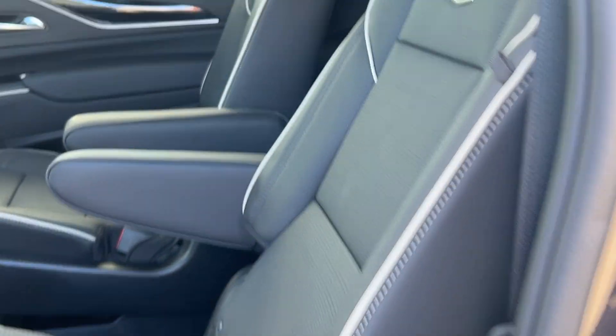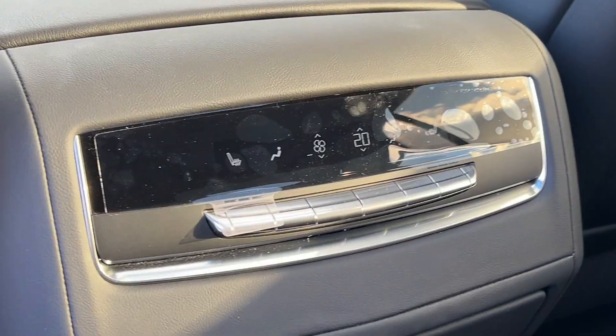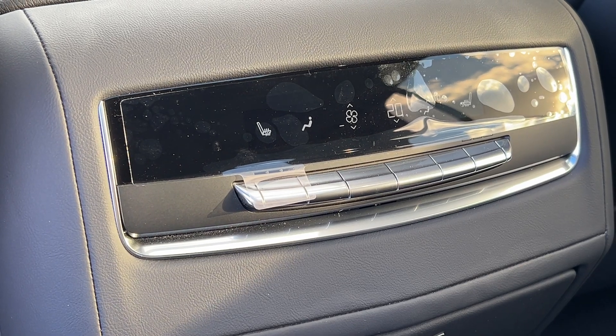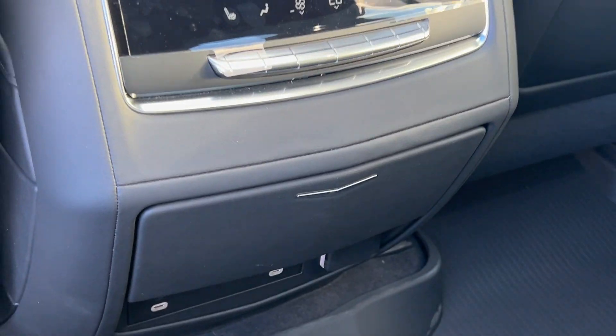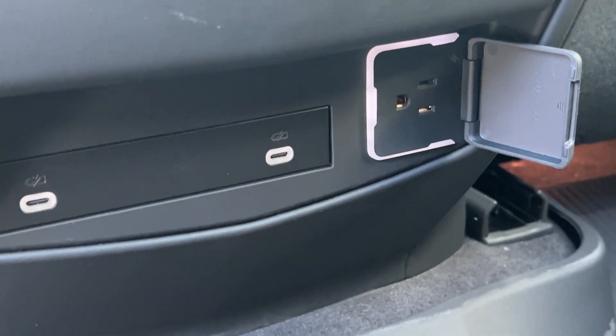With the Escalade you will have keyless entry. Obviously a beautiful leather interior, with all-weather floor liners throughout the vehicle. Here are your controls for the rear climate control. You do have heated seats for the rear as well, as well as two USB ports and a 120-volt power outlet back here.